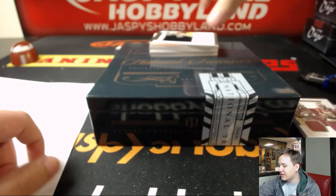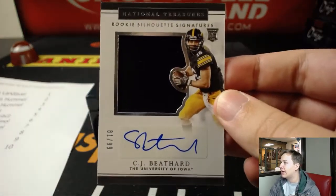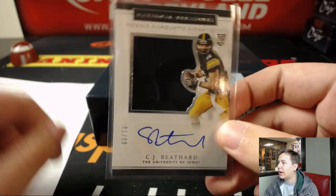We got a CJ Beathard Relic Auto, number 2 of 99 — 81 out of 99. Going to Ryan L. with that one.